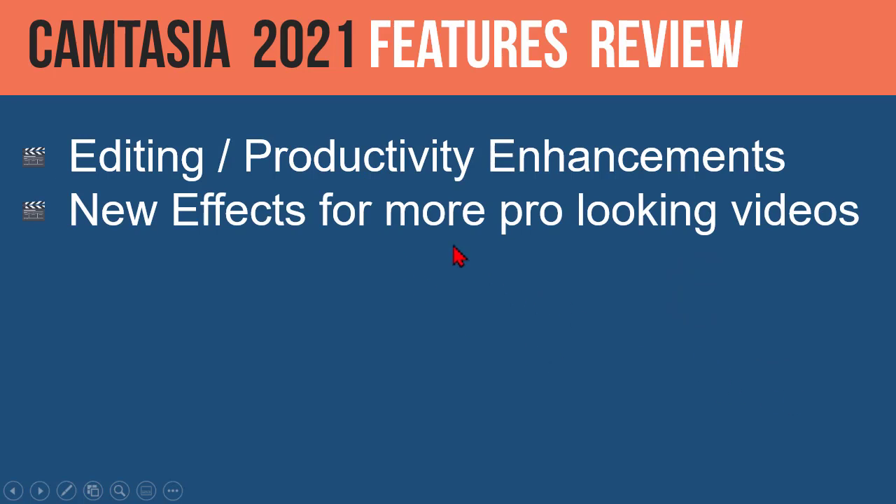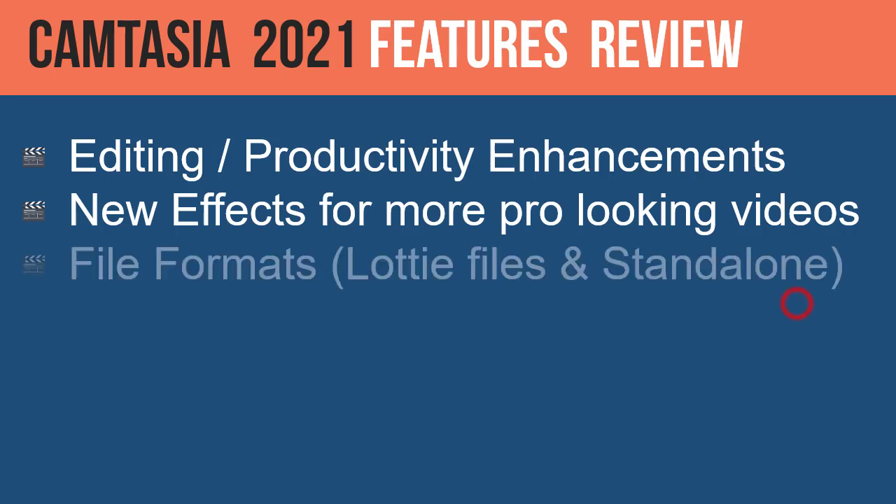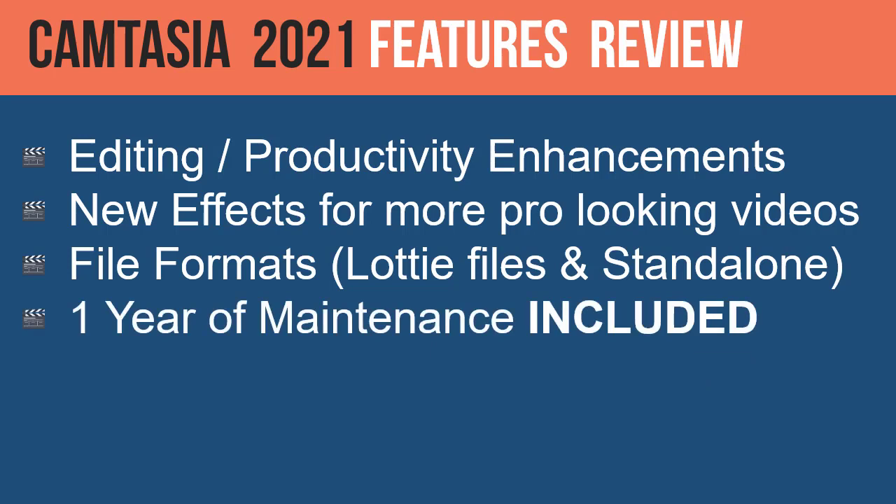There are also some new effects for more pro-looking videos. There are a couple of new file formats, new Lottie file animations, and a new way to save your projects in a standalone fashion. And then there's also one year of maintenance included, which I'll touch on when doing our Camtasia 2021 evaluation.